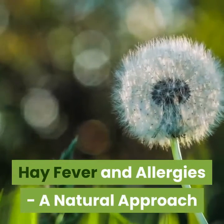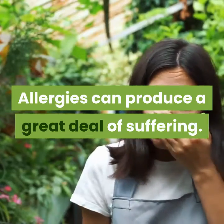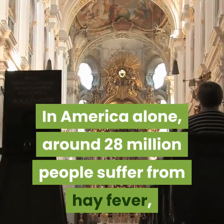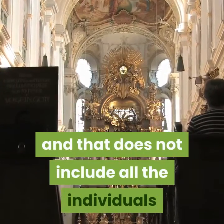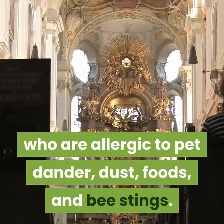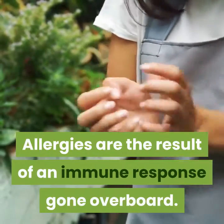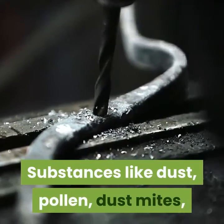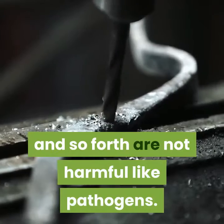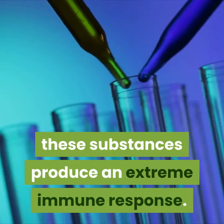Hay fever and allergies: a natural approach. Allergies can produce a great deal of suffering. In America alone, around 28 million people suffer from hay fever, and that does not include individuals who are allergic to pet dander, dust, foods, and bee stings. Allergies are the result of an immune response gone overboard. Substances like dust, pollen, and dust mites are not harmful like pathogens, but in the allergic individual these substances produce an extreme immune response.